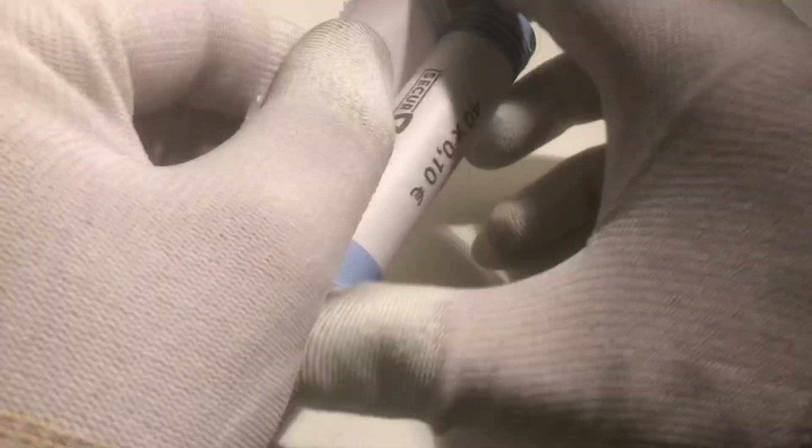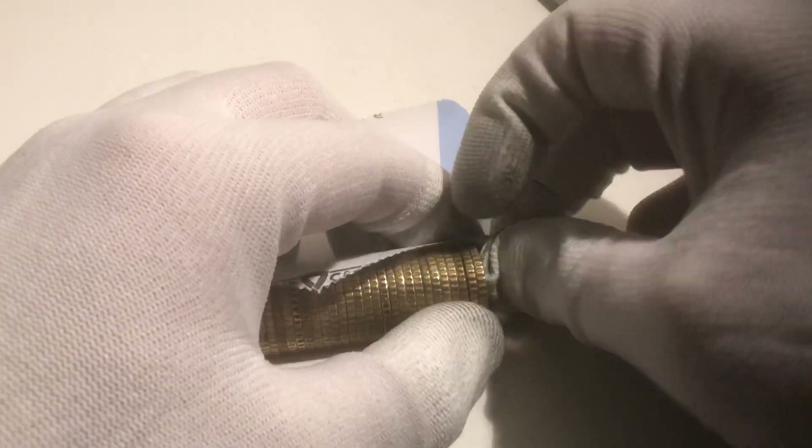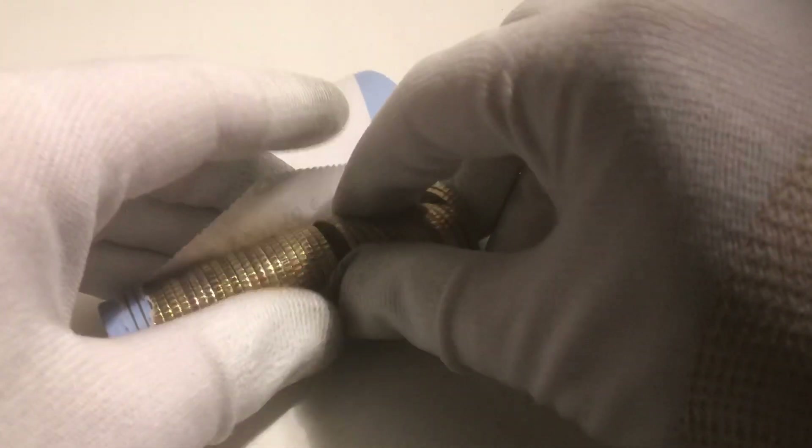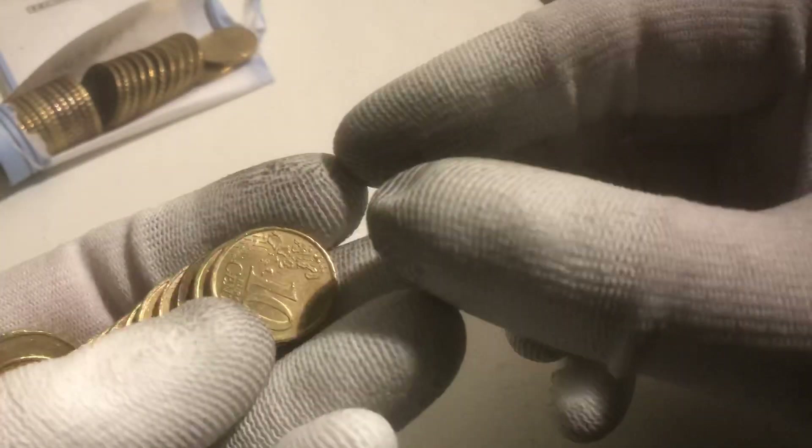Well, first I have to open it obviously. Here are the coins. I will get a few and then we'll see whether there are special ones.